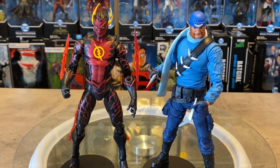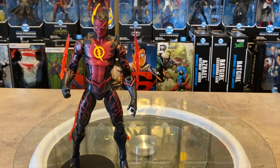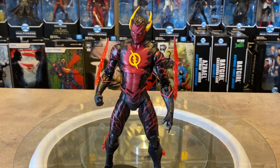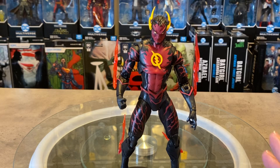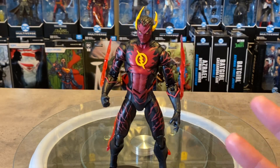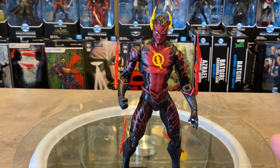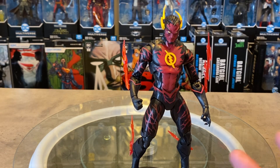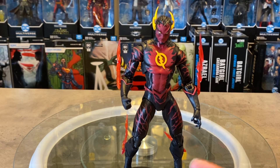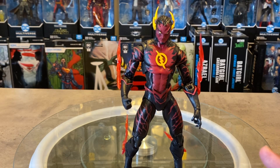So there you go — a quick look at the figure. I won't go too deep into the platinum chase figures and the exclusivity frustration; I covered that in my 900 review. It's definitely a shame you can't just walk into a Target, Walmart, Toys R Us, or GameStop and pick this up, or pre-order it online. It's such a waste of a really nice looking figure. I've seen aftermarket prices for this guy at almost three to four times what you'd pay retail.